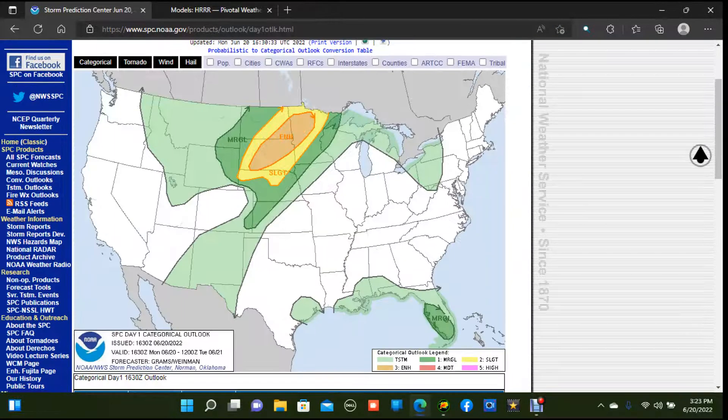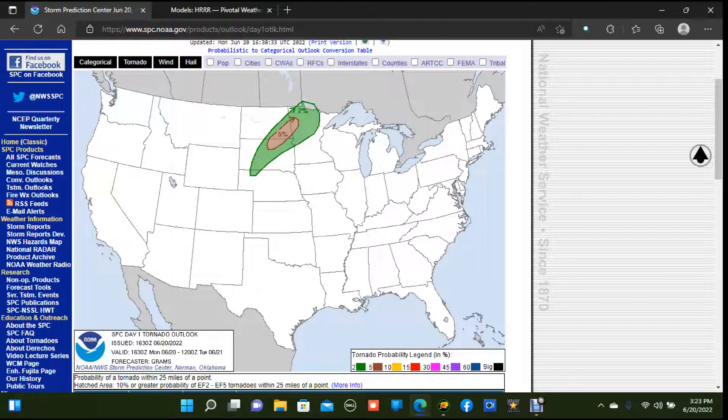Going to day one — since my video posted in the early afternoon today, we actually have had a large enhanced risk upgrade across portions of South Dakota and North Dakota into northern Minnesota as well. This is that level three out of five risk. Severe storms are most likely across this area, primarily for a threat of significant damaging winds and large hail. There is a small possibility of a couple of tornadoes, with the most concentrated tornado threat being in the brown shaded region.